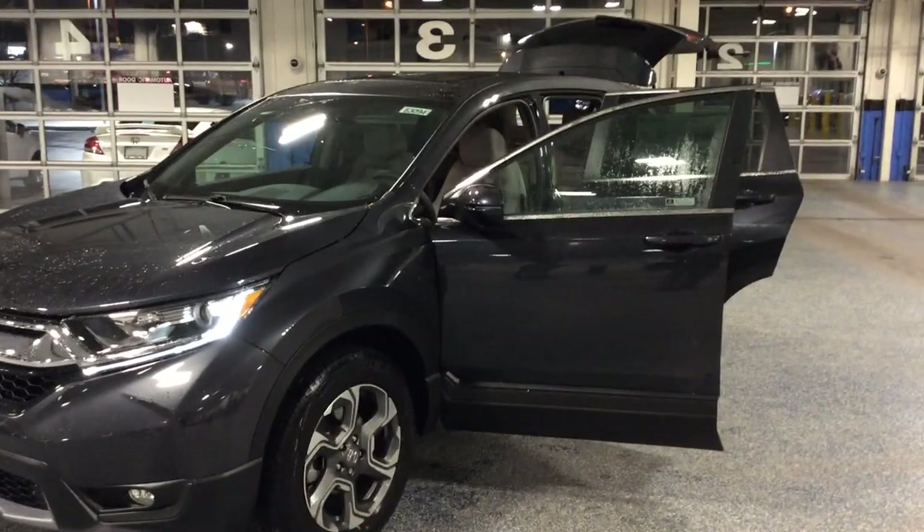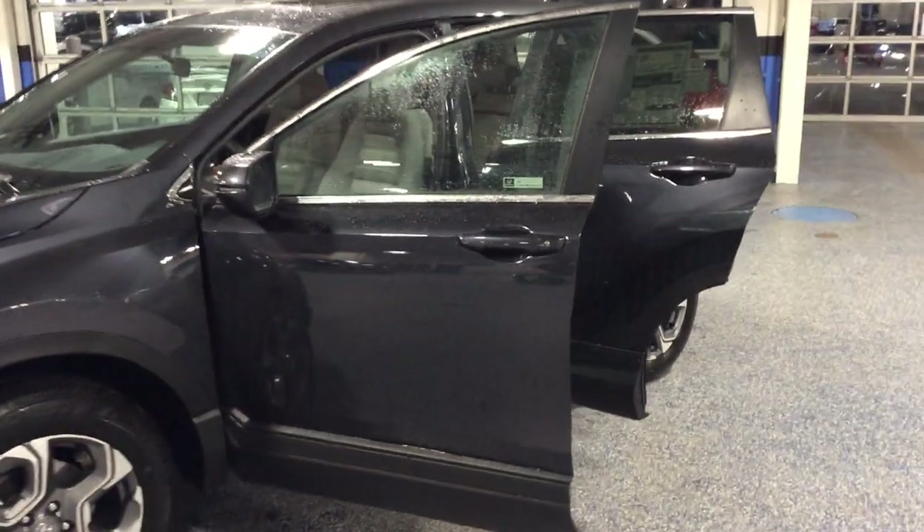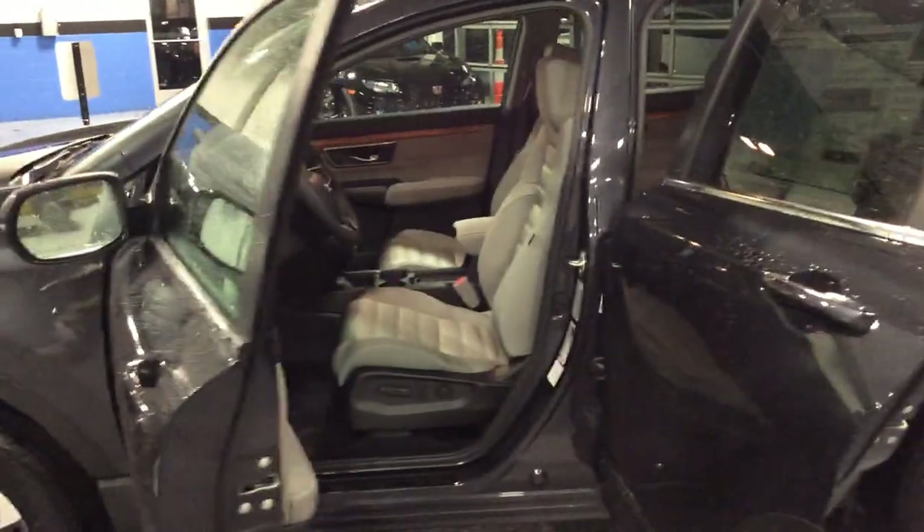The EX also comes standard with a sunroof and fog lights. You also have smart entry, push button start, and remote start standard on the EX.